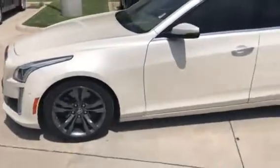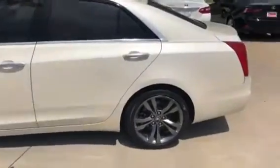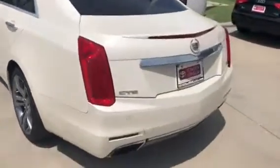It has alloy wheels, tinted windows, turn signal in the mirror. It does have smart key technology where it's push button start. It has navigation, Bluetooth, and satellite radio.